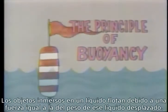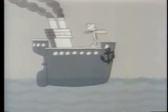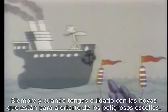Objects immersed in a liquid are buoyed up by a force equal to the weight of the liquid displaced. It's buoyancy which stops that boat of yours from sinking — provided of course that you watch out for the buoys put there to warn you about the dangerous reefs.